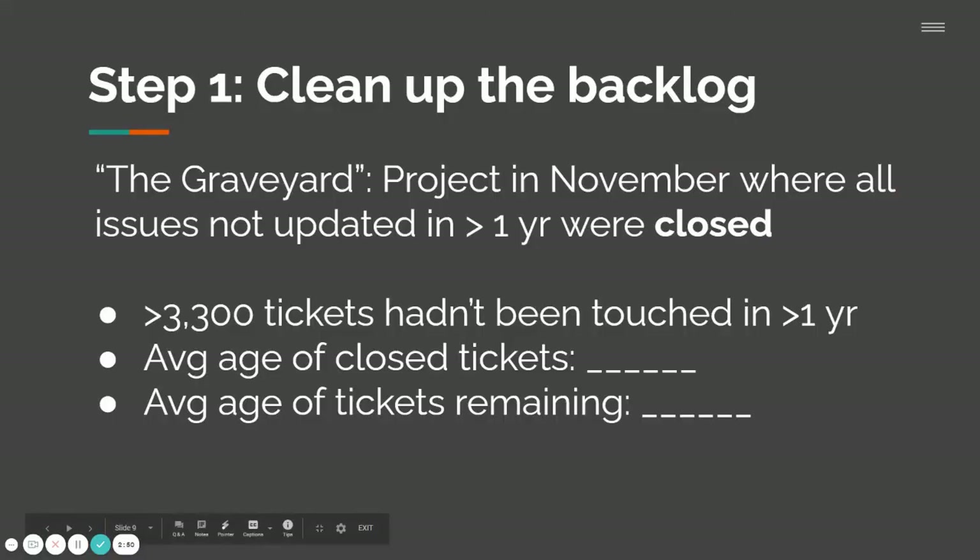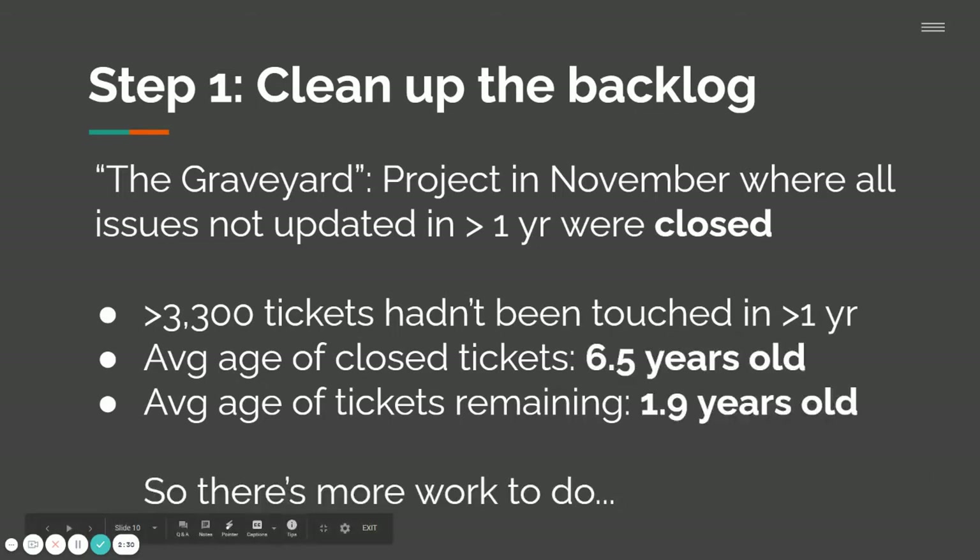So recently we've been working on cleaning this up. We went through a community process to propose an initiative we called the graveyard. In November, we closed all issues that had not been updated in more than a year — that was over 3,300 issues. The average age of those closed tickets was six and a half years old. The average age of the tickets that remain is almost two years old, so we have more work to do to become more responsive.